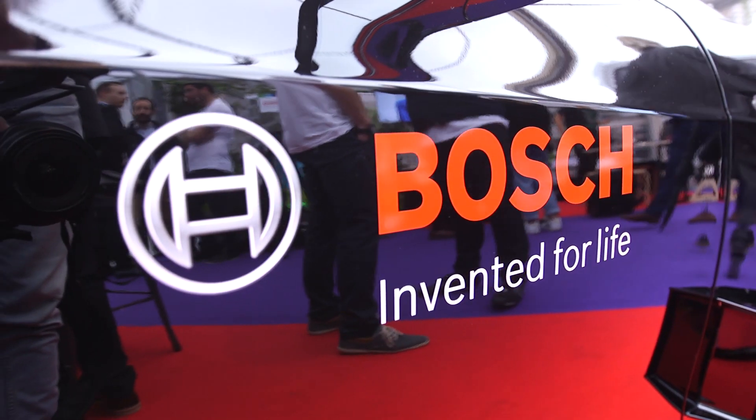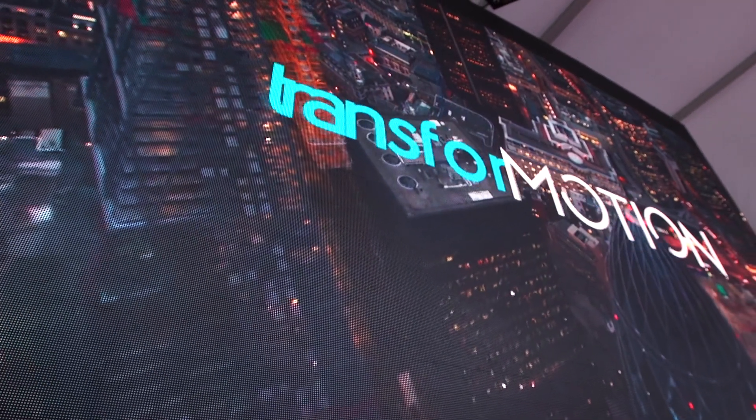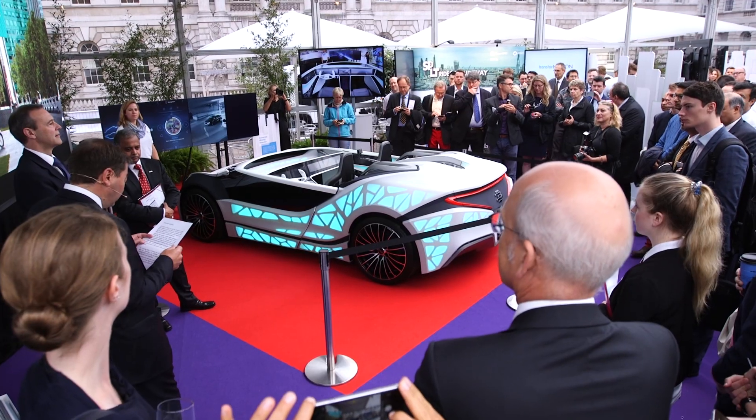When you think about autonomous vehicles, there are a lot of names operating in that space — well-known names like Google, Uber, Tesla, and so on. Bosch is a company that you would probably associate with washing machines or drills, but they're one of many companies working behind the scenes on the software and the services that make self-driving vehicles tick.